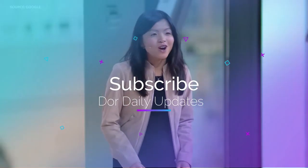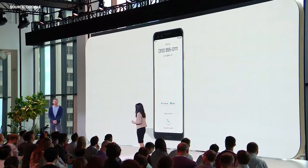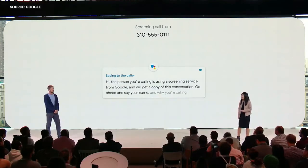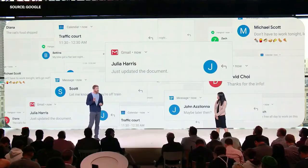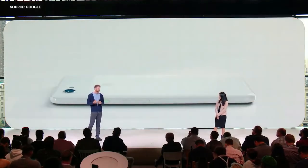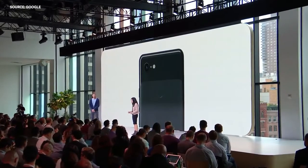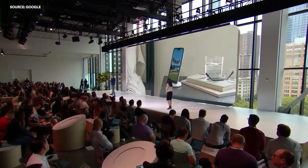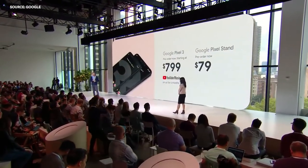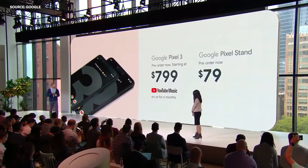We're going even further to help you with phone calls with our new Call Screen feature. When you get a call and can't or don't want to pick up, just tap the screen call button and your phone will answer for you and ask who's calling and why — the conversation is transcribed in real time on your screen. Call Screen launches today with Pixel 3 in the US and comes to the entire Pixel family next month. We've also developed Flip to Shush — just turn your phone upside down on the table and your Pixel will mute sounds and notifications. We're also excited to introduce the new Pixel Stand, the smartest wireless charger ever, which charges your Pixel 3 super fast even through cases. Pixel 3 is available for pre-order now starting at $799, and Pixel Stand is $79. Pixel 3 will arrive on October 18th in the US through Verizon, and unlocked on the Google Store and Project Fi.